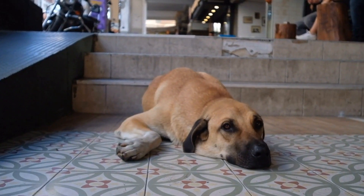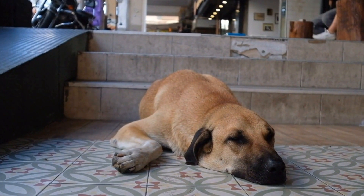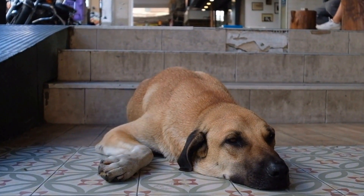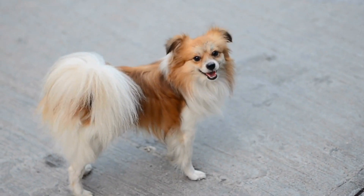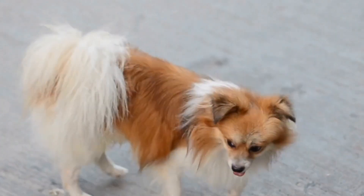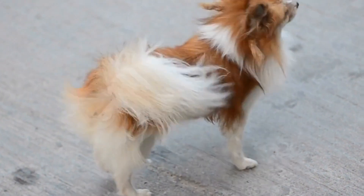Have you ever wondered how to recognize signs of a dog with a broken tail, especially when the break is in the middle or tip? It can be a distressing situation for both the dog and its owner. While a broken tail may not seem as severe as a broken leg or other serious injuries, it can still cause a great deal of discomfort and pain to our furry friends.